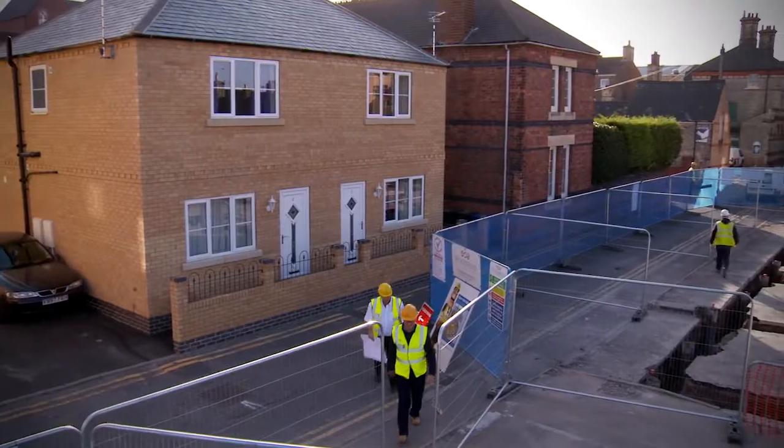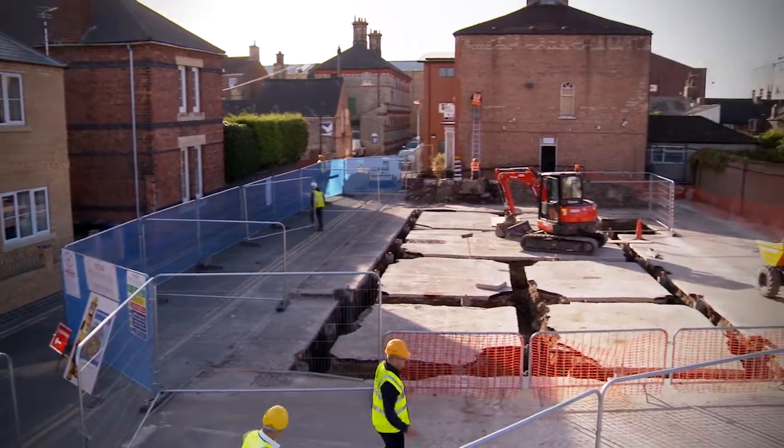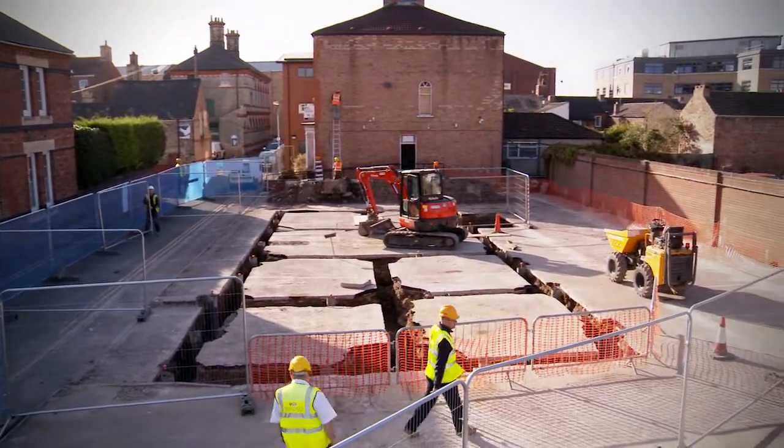This benefits the tenant because we can install a conventional heating system which they will find very easy to use and understand, and it means that we can reduce the amount of bolt-on renewable technologies, which are often very complex to use.